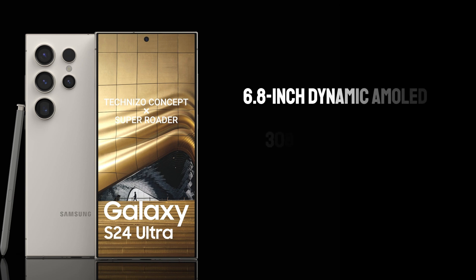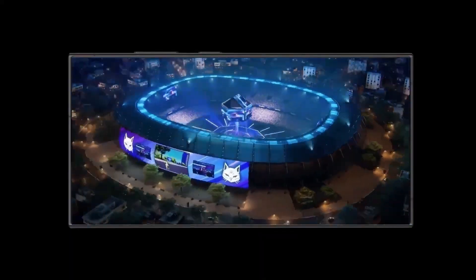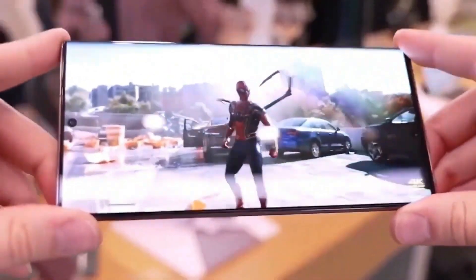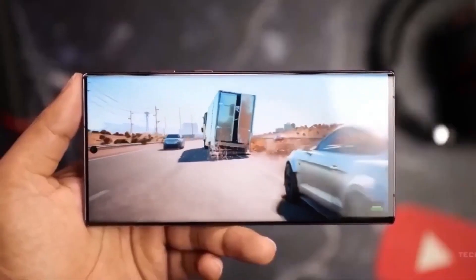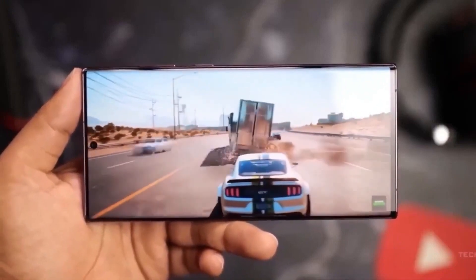Display — a visual feast: Samsung has always been at the forefront of display technology, and the S24 Ultra is no exception. The 6.8-inch Dynamic AMOLED screen boasts a resolution of 3088x1440 pixels. The 120Hz refresh rate ensures a buttery-smooth visual experience, whether you're browsing, gaming, or watching videos. The screen's peak brightness of 2500 nits guarantees excellent visibility even under direct sunlight, enhancing its usability in outdoor settings.